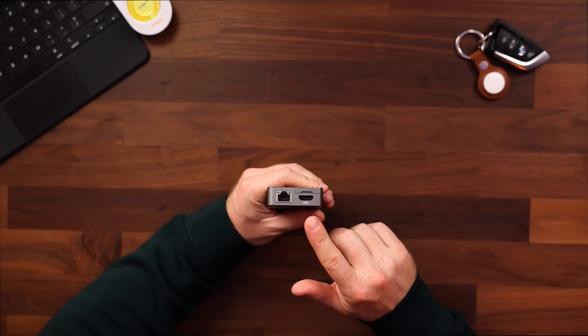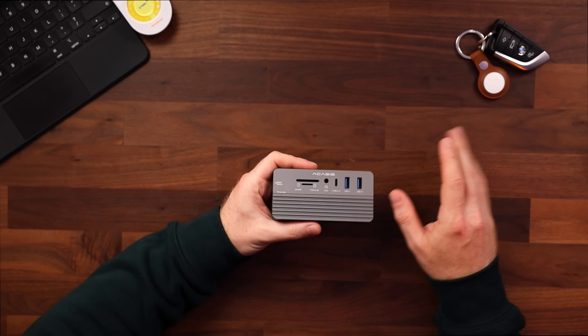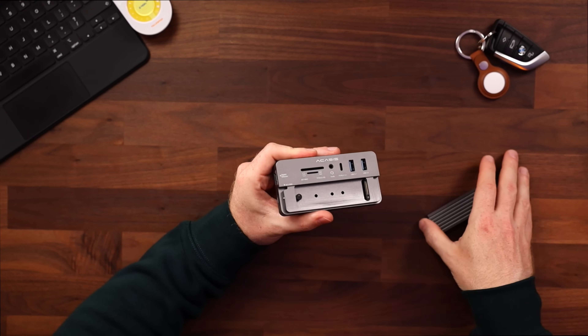On the side it has two more ports: one HDMI so you can hook up the iPad to an external monitor, and an Ethernet port if you need really fast internet. But that is not what makes this thing so special.